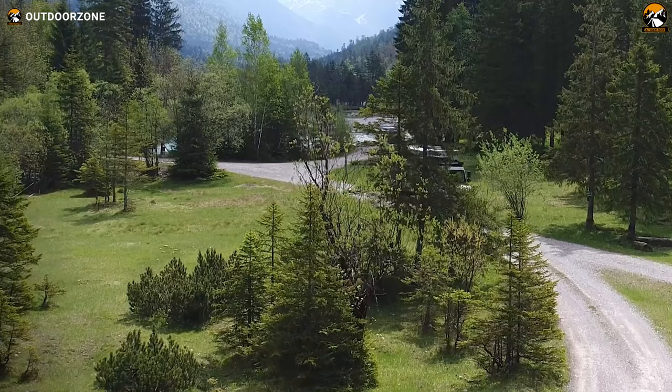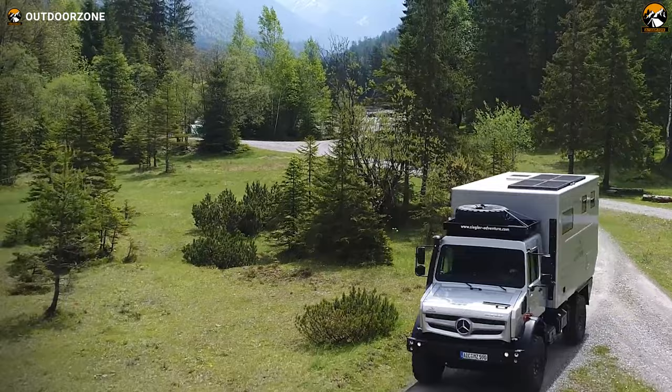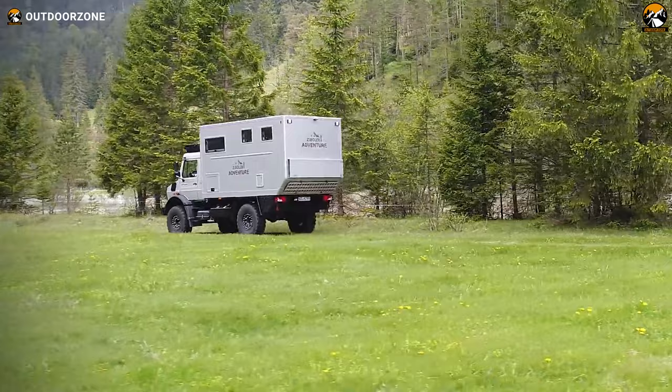The Mog Home also has a range of features such as a built-in generator, solar panels, and an air conditioning system, making it self-sufficient and allowing it to be used in remote locations. With its sleek design, advanced technology, and exceptional off-road capabilities, the Mercedes-Benz Mog Home is a true masterpiece of expedition vehicle engineering.